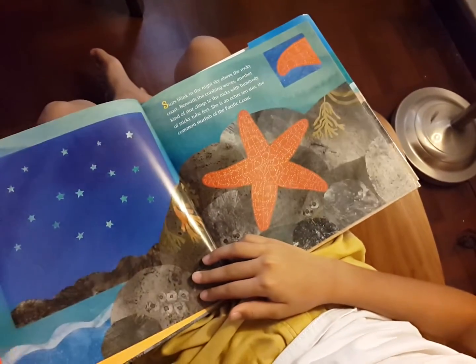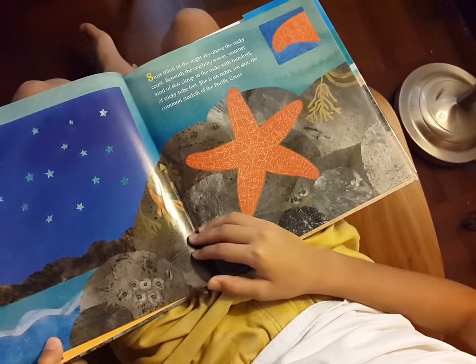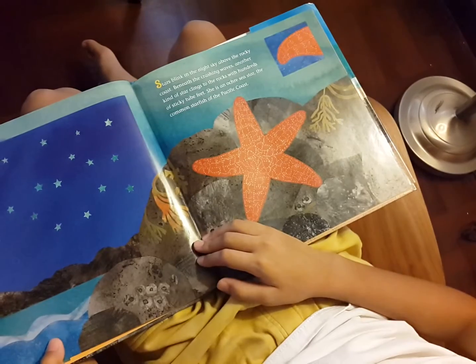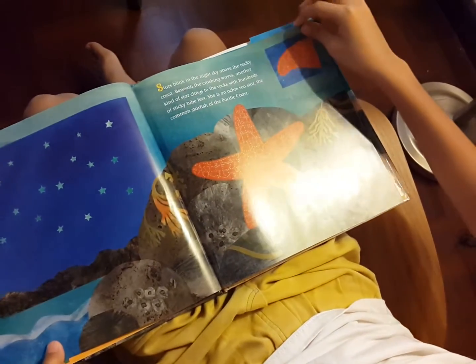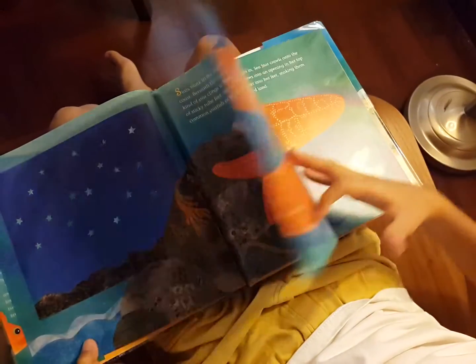Stars blink in the night sky above the rocky coast. Beneath the crashing waves, another kind of star clings to the rocks with hundreds of sticky tube feet. She is an ochre sea star, the common starfish of the Pacific coast.